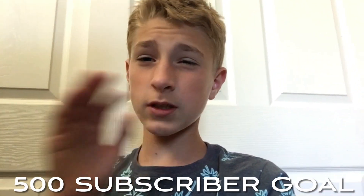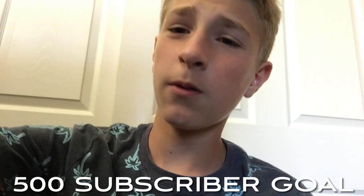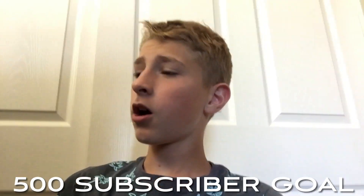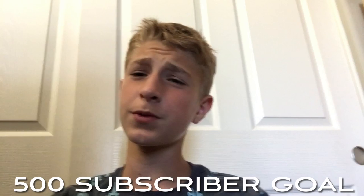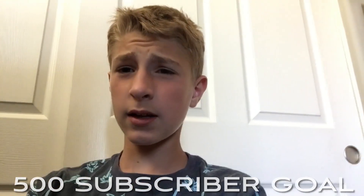And that's gonna do it for the video. This was just a little short video I wanted to do, so hope you enjoyed. If you do enjoy, subscribe — we're trying to hit 500 subscribers by the end of the year.